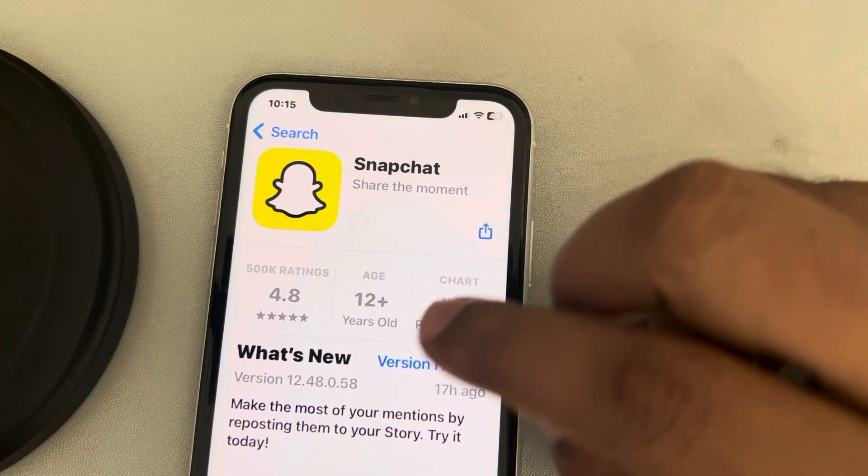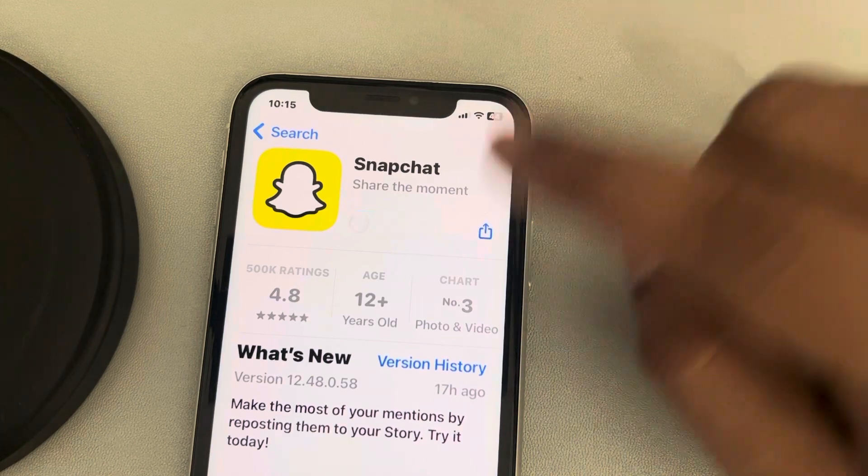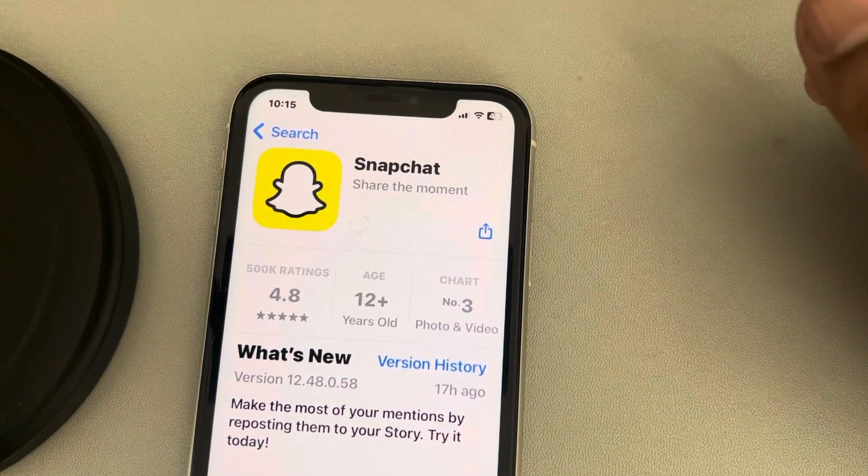If this does not get resolved, you can try to reinstall that app — uninstall the app and then install it once again, and your issue will be fixed. Thanks for watching.